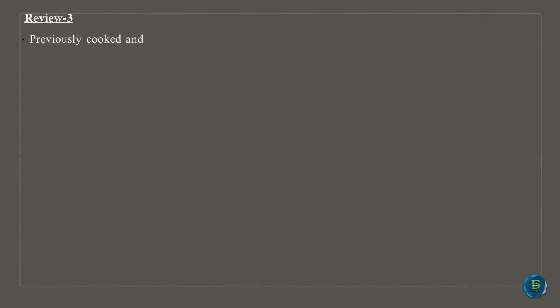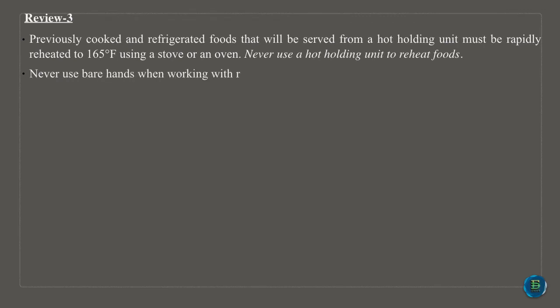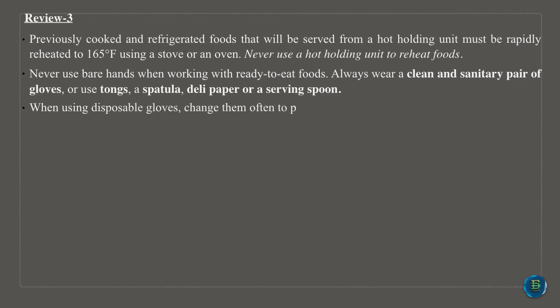Previously cooked and refrigerated foods that will be served from a hot holding unit must be rapidly reheated to 165 degrees Fahrenheit using a stove or an oven. Never use a hot holding unit to reheat foods. Never use bare hands when working with ready-to-eat foods. Always wear a clean and sanitary pair of gloves, or use tongs, a spatula, deli paper or a serving spoon.